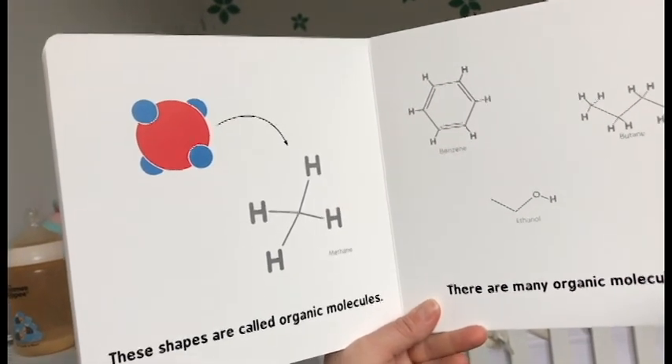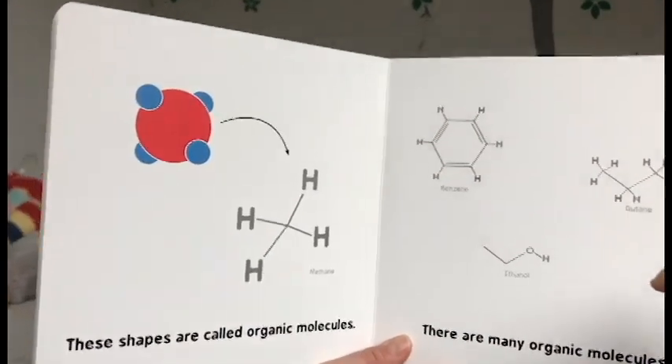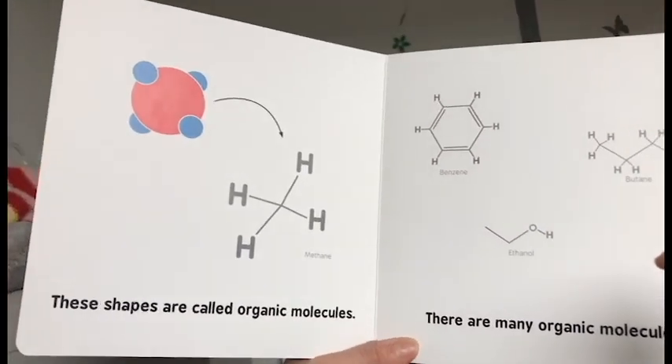Atom. Or ball. Ball. Is it a ball or an atom? Ball.